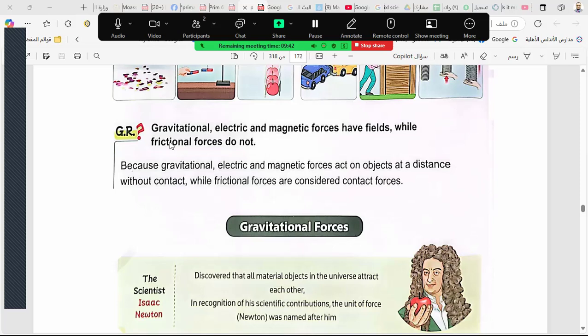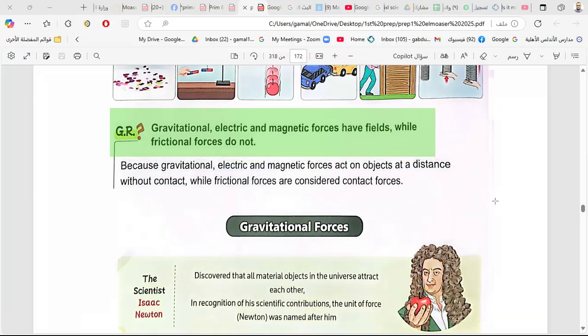Gravitational, electric, and magnetic forces have a field, while frictional force does not have a field. Why? Because the frictional force is a contact force, but gravitational, electric, and magnetic forces are non-contact forces.